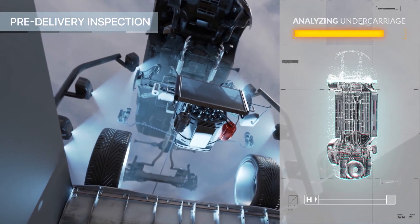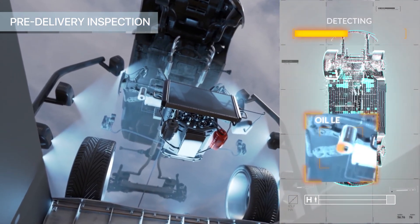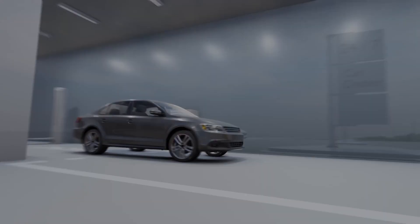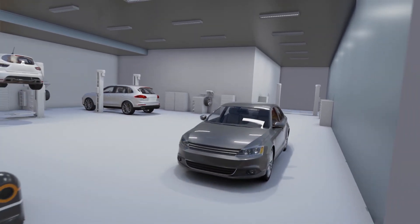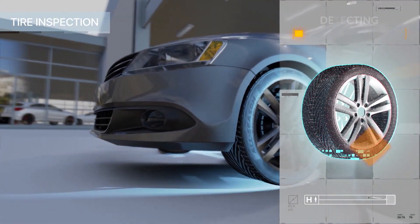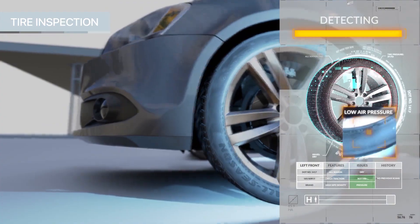If there's any problem, it's an anomaly. When we see enough anomalies, we can say if it's a broken part, oil leakage, corrosion, rust. For tires, for example, if there's dry rot, we can even see the air pressure and tell bus fleets if they need to change the tires or add more air.